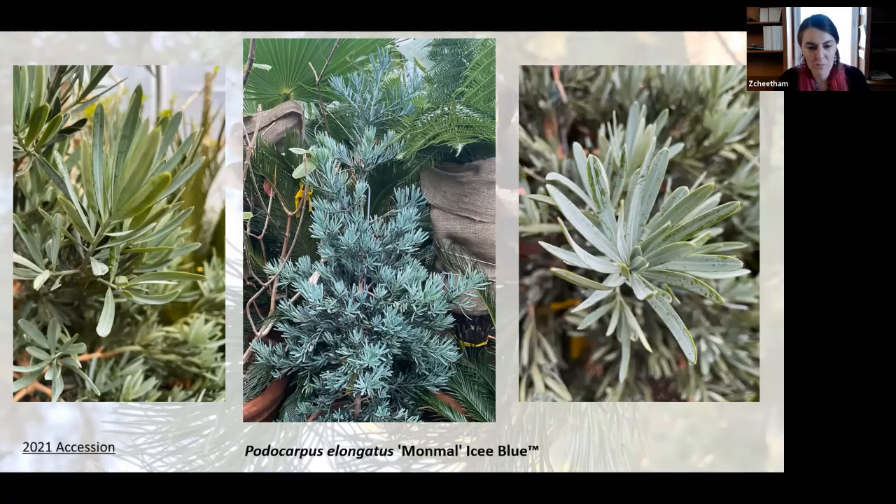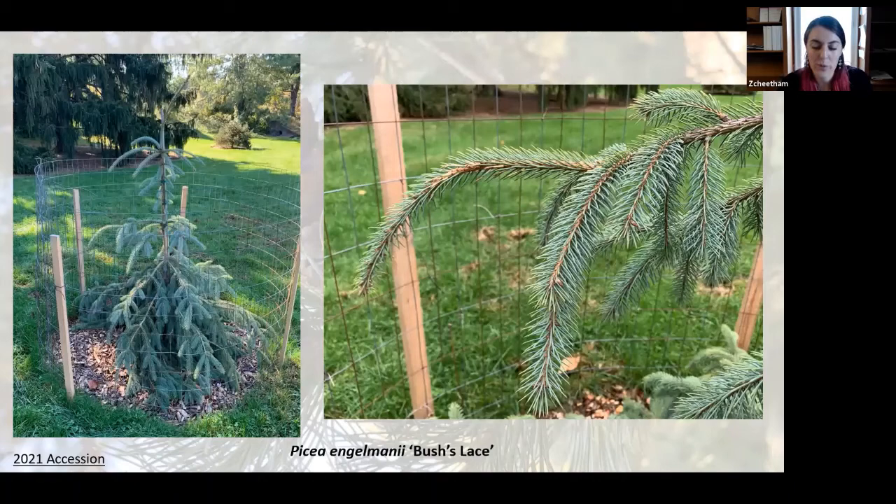A third new conifer planted in the collection in 2021 was Picea engelmannii Bush's Lace. You can already see that it has a somewhat pendulous habit and maintains a powder blue color year-round. This color and size should be a great fit in the arboretum given its location near a few really large dark conifers.